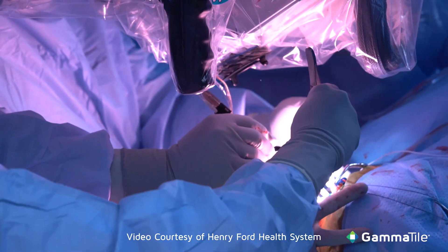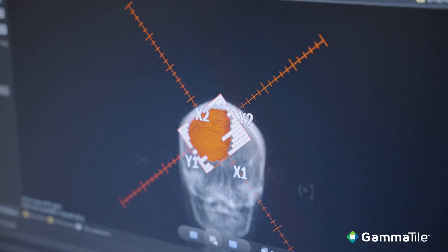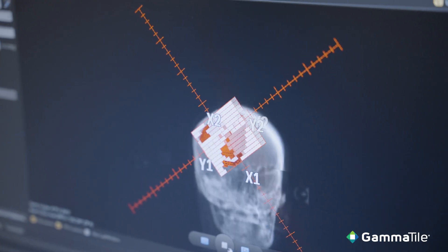Another thing that I really like about this technology is that it is an option for patients with very difficult brain tumors. Many of these patients have had their brain tumors operated on many times.